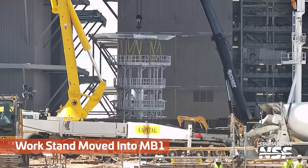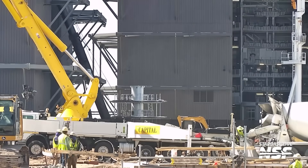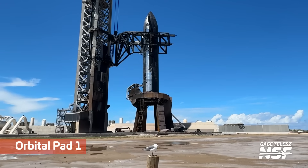There's a work stand going into Mega Bay 1. That's a dump truck. There's the work stand again, briefly, going into Mega Bay 1.